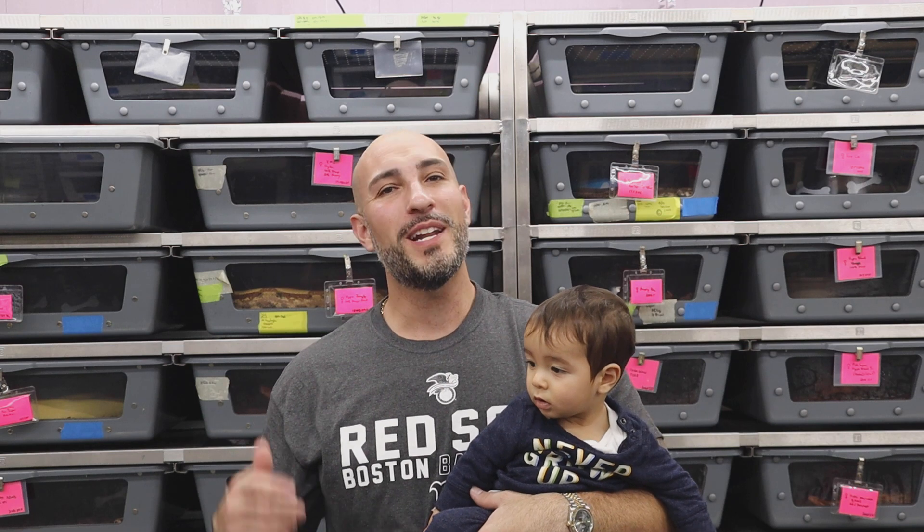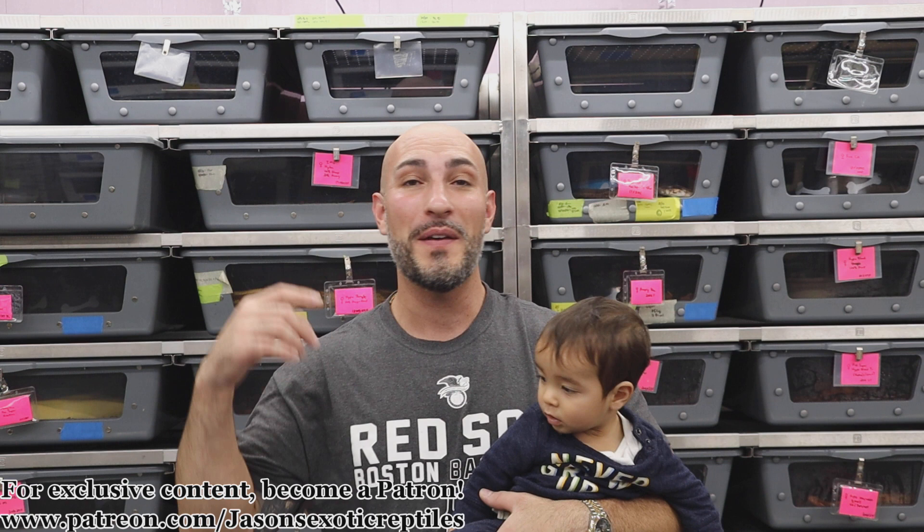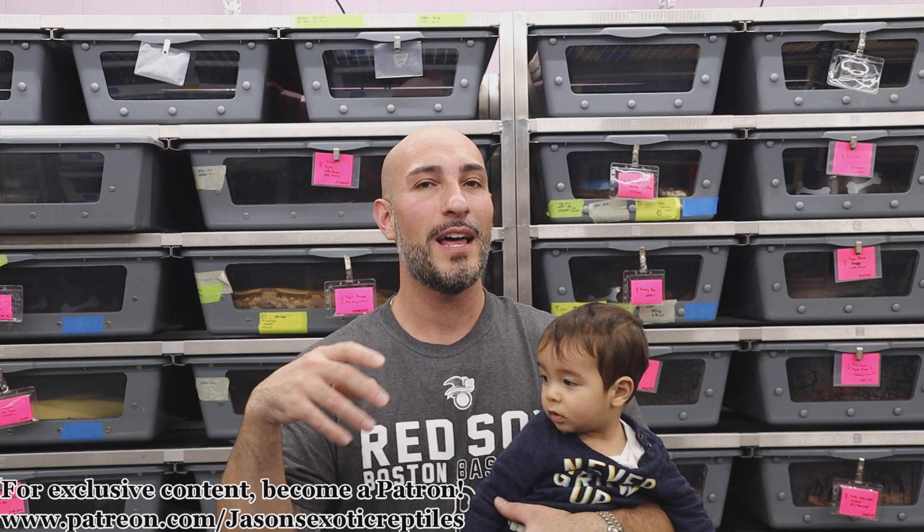What's up everybody? Jason from Jason's Exotic Reptiles. Today we're going to talk about what are the best pet snakes for kids in the 2022/2023 season. This is my son Franco, and that's what sparked this video — I'm thinking, if I were a parent getting into snakes, what would I let my kids hang around? What would be a good snake that could grow with them? We're going to talk about all that in this video.